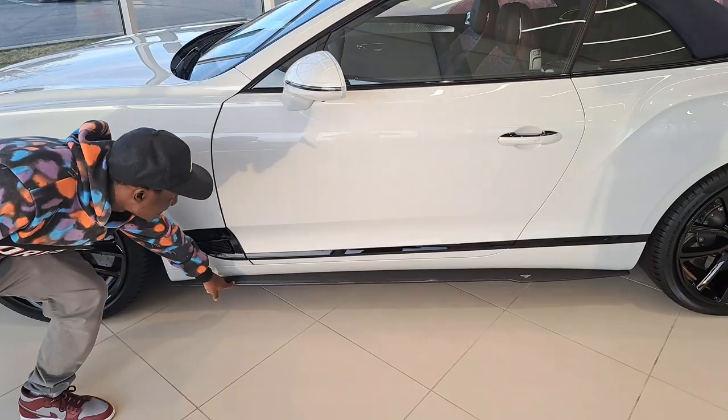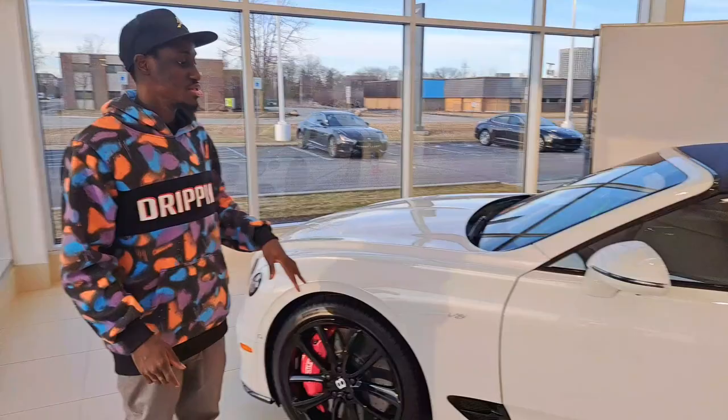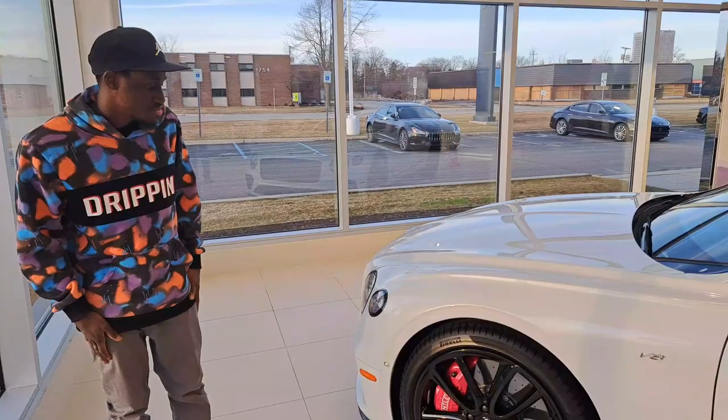Just imagine pulling up to a car meet in a McLaren and accidentally scraping the side of the curb — imagine how much that would cost to repair. This Bentley has the red calipers — they are ginormous.